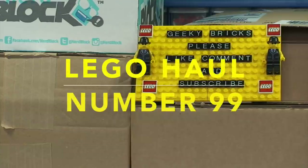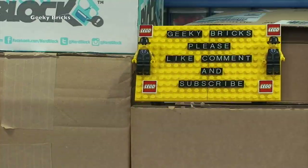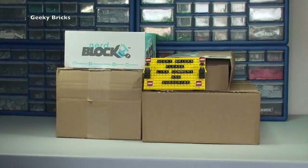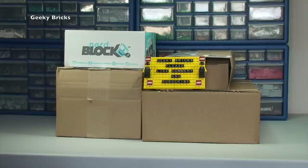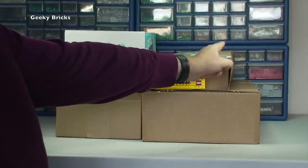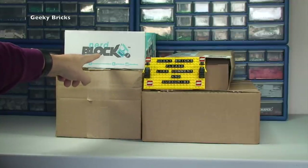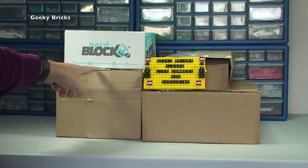Hello YouTubers and welcome to Geeky Bricks — it is Dave and Ethan just coming into the shop. As we zoom out, yes it is a Lego haul video. As you can see we have got four boxes in front of us — three Lego boxes and we have the latest Nerd Block.